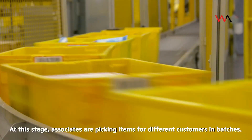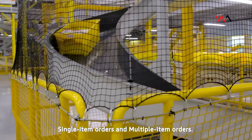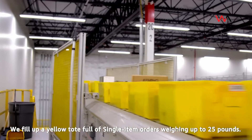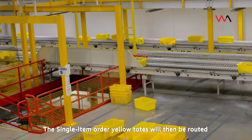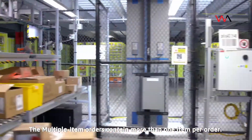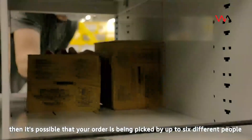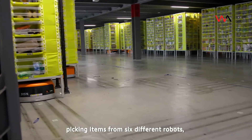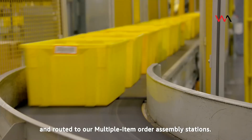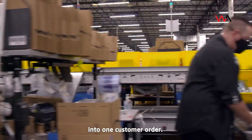Associates pick items for different customers in batches. The two types of picking processes are single item orders and multiple item orders. Single item orders contain only one item per customer; yellow totes filled with single item orders — weighing up to 25 pounds — are routed to the singles pack lines. Multiple item orders contain more than one item; if your order has six items, up to six different people may be picking from six different robots. Those items are placed in available yellow totes and routed to multiple item order assembly stations, where individual items are re-pinned into one customer order.